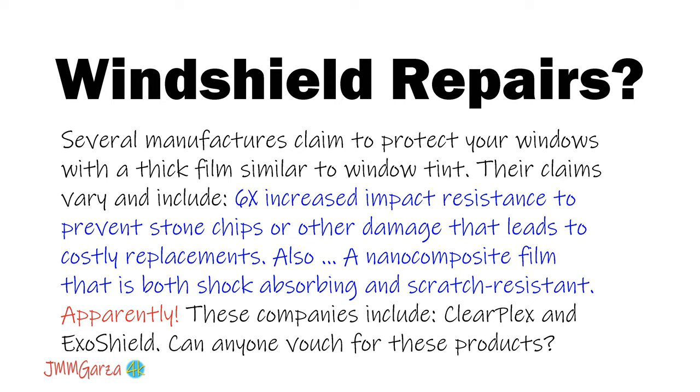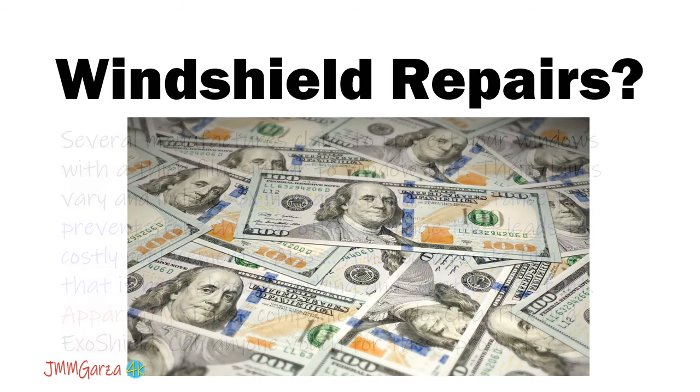Several manufacturers claim to protect your windows with a thick film similar to window tint. Their claims vary and include six times increased impact resistance to prevent stone chips or other damage that leads to costly replacements, as well as a nano-composite film that is both shock-absorbing and scratch-resistant. Companies that apparently offer this include ClearPlex and ExoShield — can anyone vouch for these companies?